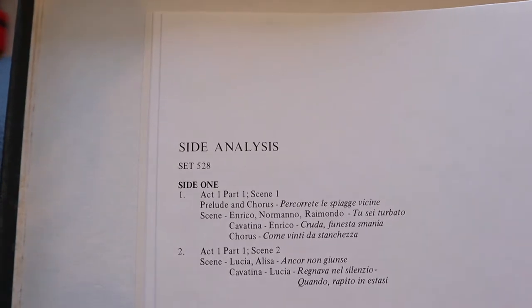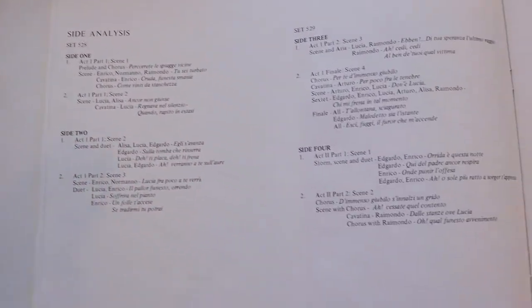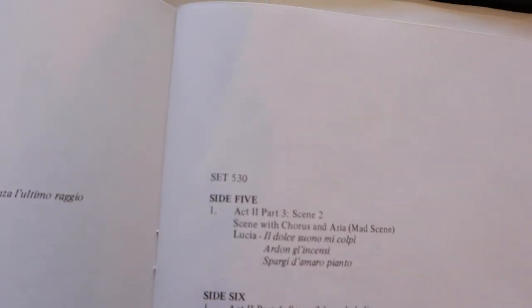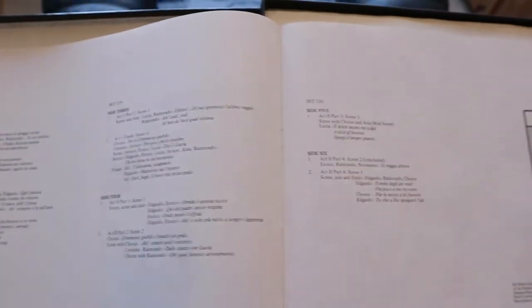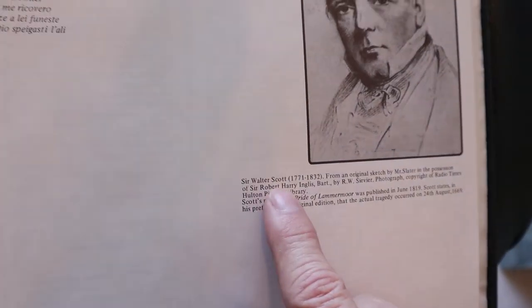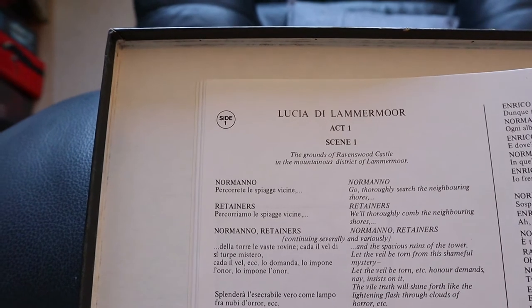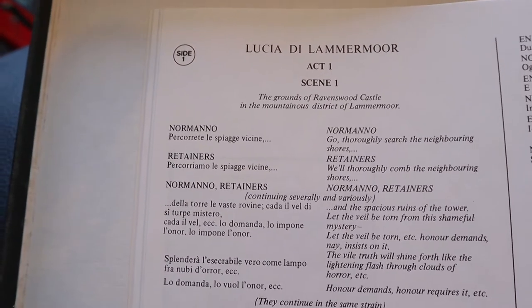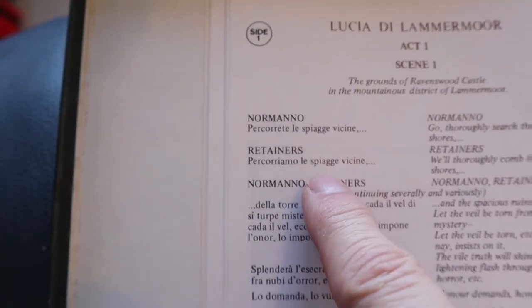Then there's an index for side one through side five — this opera is played over six sides of record, so three records in total. Another picture — Sir Walter Scott. And because opera is a story on music, they are talking in singing. So here in act one, scene one, you have all the text — it's like subtitles, but in the original Italian, which was the big thing in opera. Then you have the English translation, because not everybody is fluent in Italian. In some of these books you get a third row with German and sometimes even French.